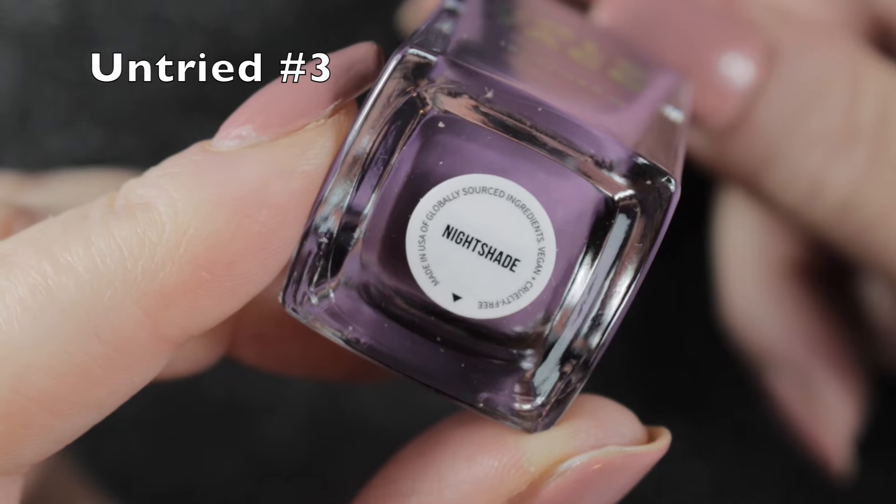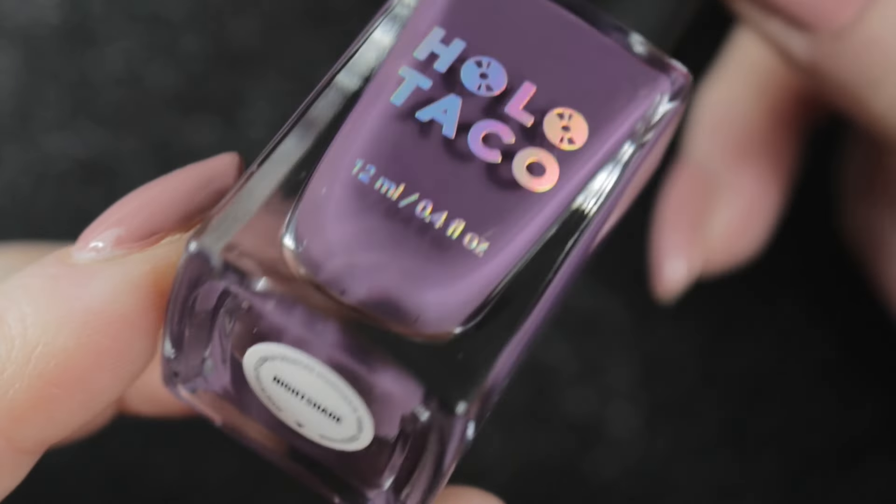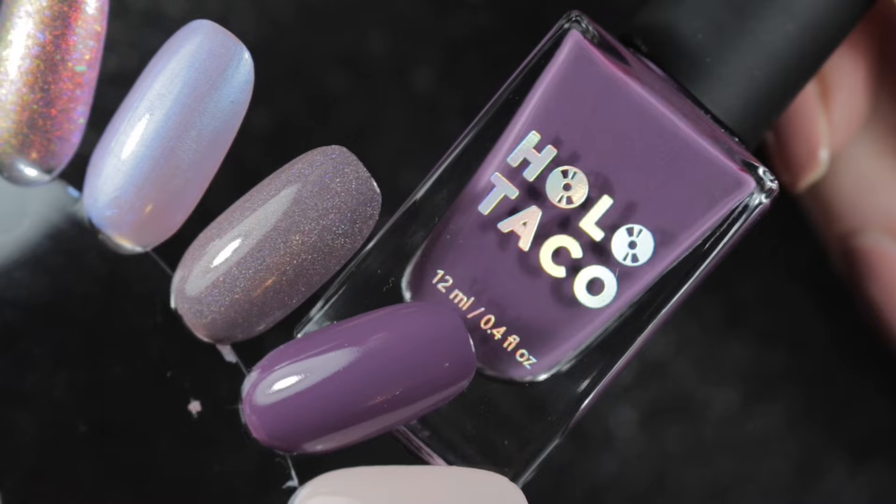Next we have another Holotaco - this one is Nightshade. It's a lovely purple color, it was opaque in one coat, and I'm definitely keeping this one.